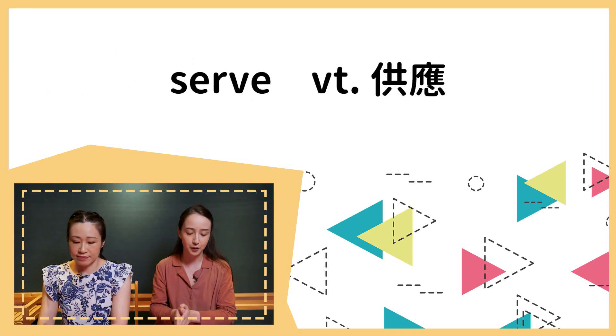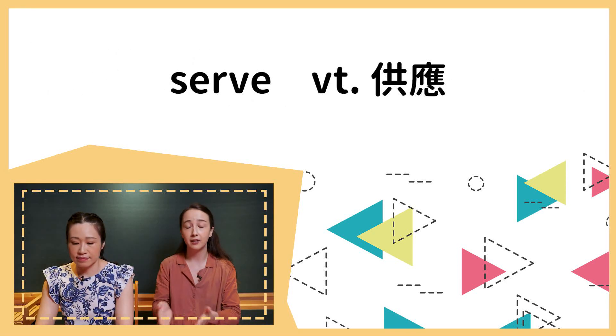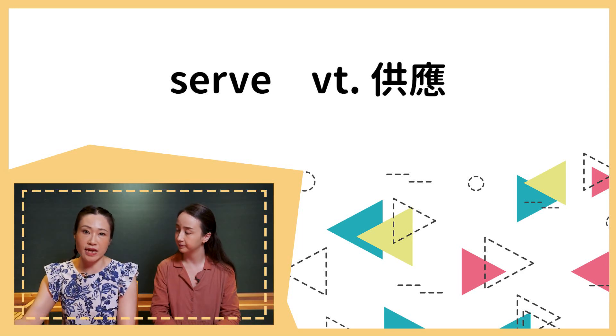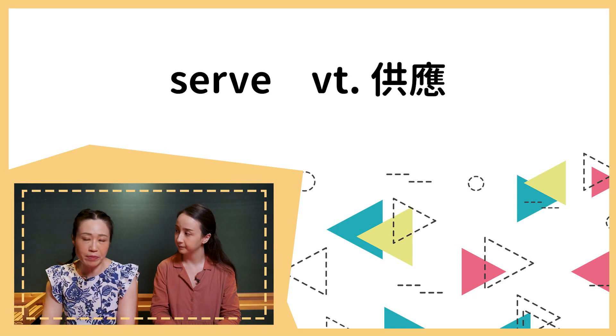So, the next word we have is 'serve.' If you serve something, we usually think of when you're at a restaurant and your waiter serves you your food — they bring it to you. We can also use 'serve as.' For example: breakfast is served at 7, which means if you're staying at a hotel, remember to have your breakfast at 7.